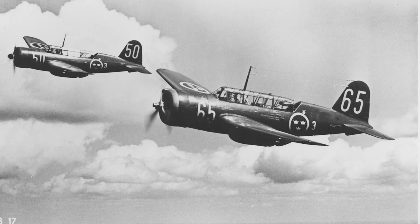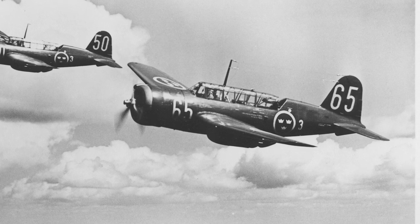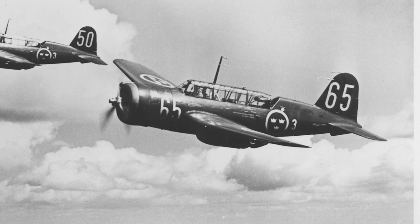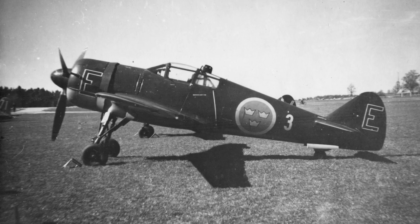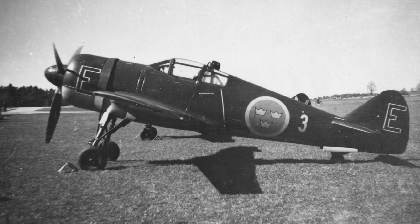The Swedish aircraft manufacturer Saab was busy building the Saab 17 and Saab 18 bombers, making it necessary to establish a new firm and factory to produce a new fighter. The Royal Air Administration aircraft factory in Stockholm, or short FFVS, was formed.